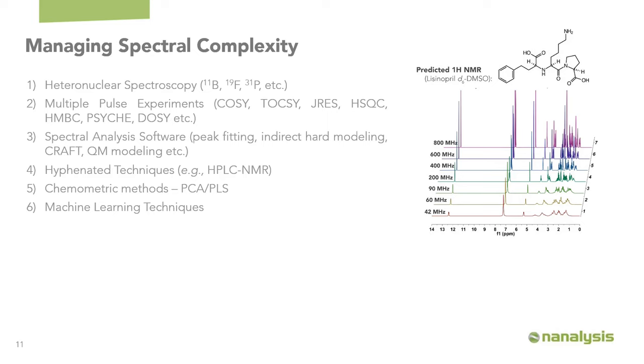So how can you manage spectral complexity? You can use heteronuclear spectroscopy — an NMR handle that typically has fewer signals per sample, so the spectrum is less cluttered, and often has wider sweep widths like fluorine or phosphorus NMR. You can do multiple pulse experiments — COSY, TOCSY, HSQC, or any of the pure-shift type experiments. You can add layers of software analysis including peak fitting, indirect hard modeling, or quantum mechanical modeling. You can use hyphenated techniques to separate mixtures before data acquisition, and you can apply chemometric methods like PCA or PLS, or employ machine learning techniques.